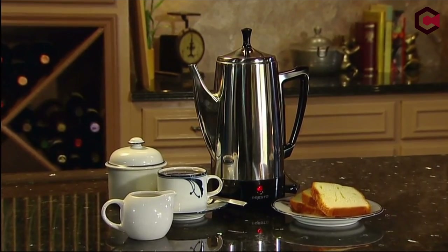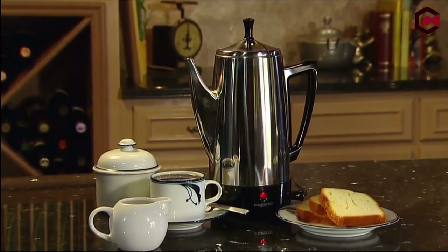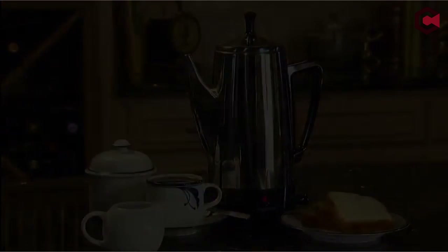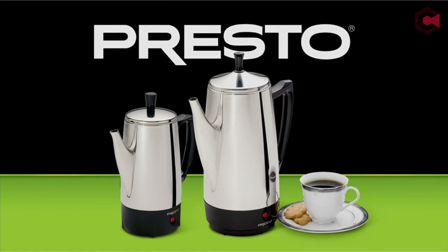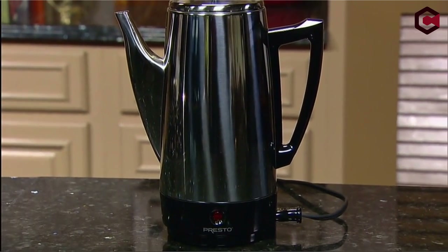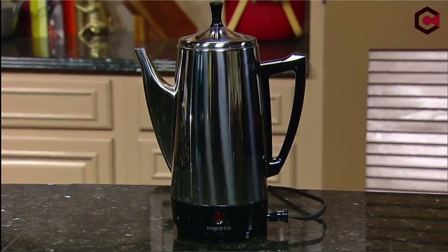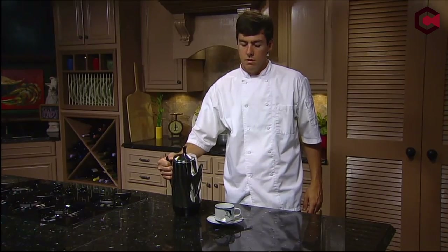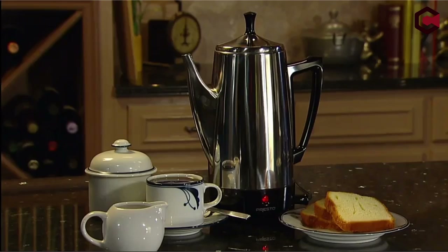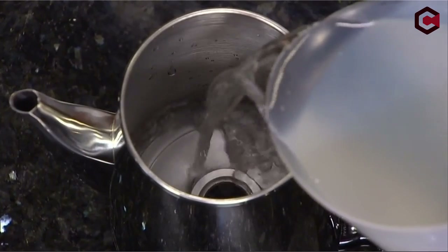With a traditional look, simple operation, and a signal light that lets you know when the coffee is ready to pour, the Presto 02811 is a great choice. The cleverly designed spout prevents spills and makes pouring the hot, fresh coffee into your mug simple. In comparison to other coffee makers, the Presto 02811 provides a terrific balance of use, beauty, and price, making it a fantastic option for individuals who frequently host guests or simply like a correctly brewed cup of coffee.